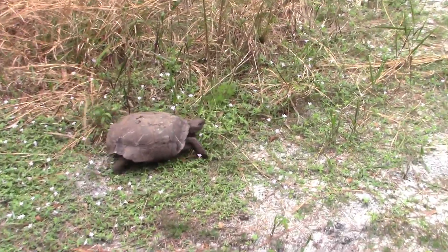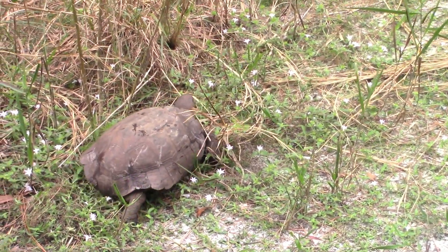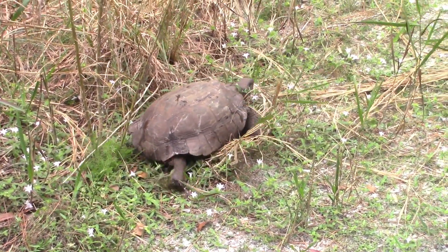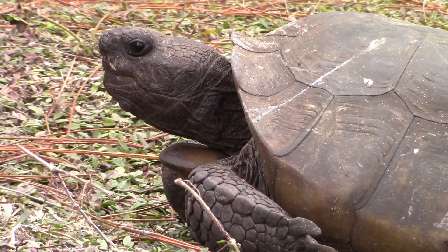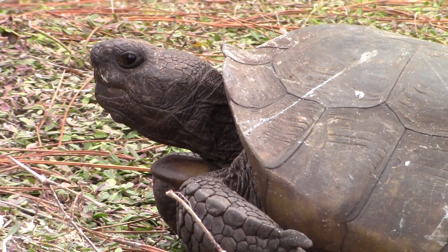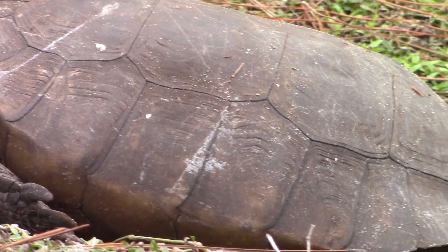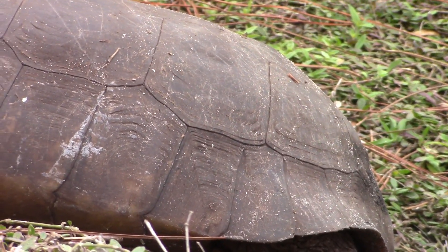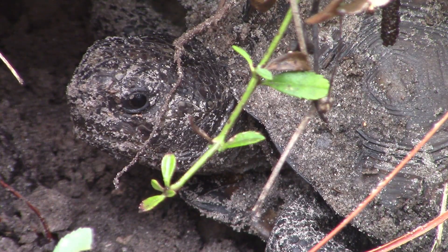Gopher tortoises were on the brink of extinction. Due to habitat loss and various other factors, their populations were on the decline. However, recently they've become way more plentiful, and many are found in protected habitats. The gopher tortoise is either endangered or threatened in all the states that it inhabits, and is federally protected throughout its range.